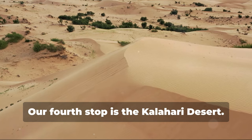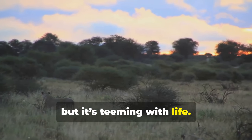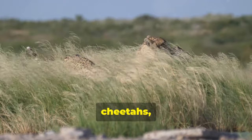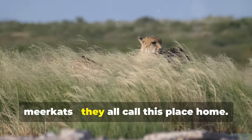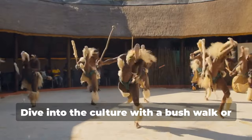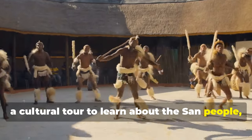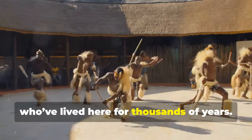Our fourth stop is the Kalahari Desert. It might be arid and harsh, but it's teeming with life — lions, cheetahs, meerkats, they all call this place home. Dive into the culture with a bushwalk or a cultural tour to learn about the San people who've lived here for thousands of years.